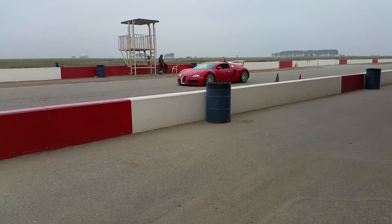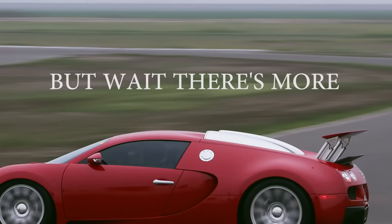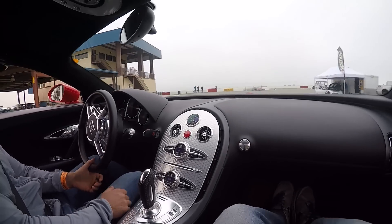Well, this is definitely not something you see every day. This is definitely one for the record books. I was given the opportunity to ride in a Bugatti Veyron on a track.